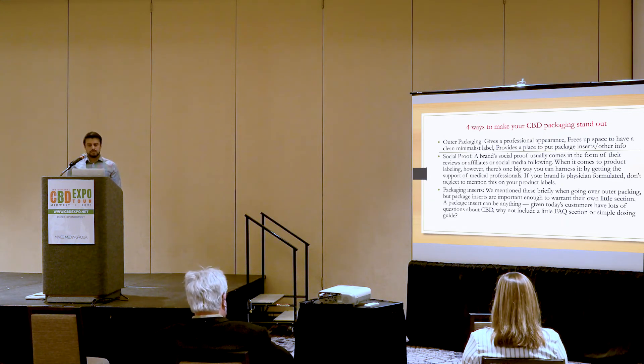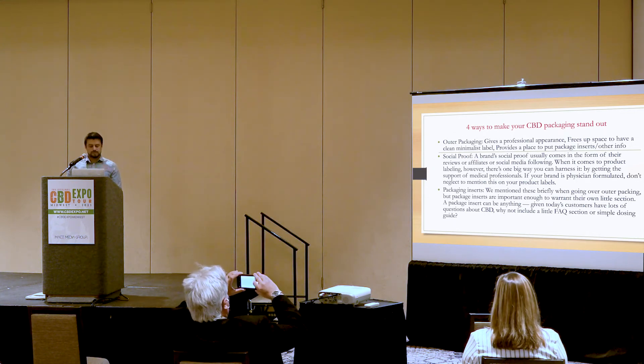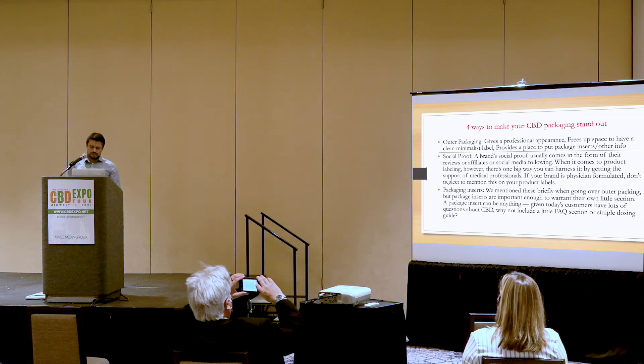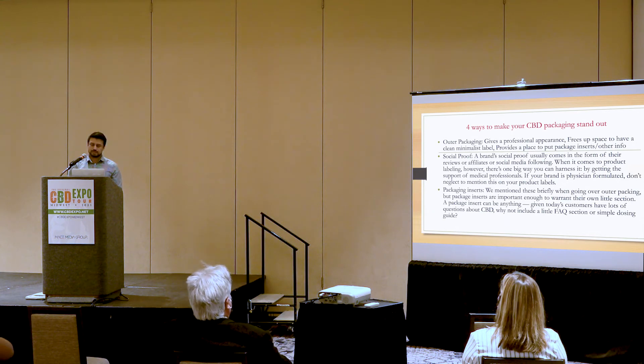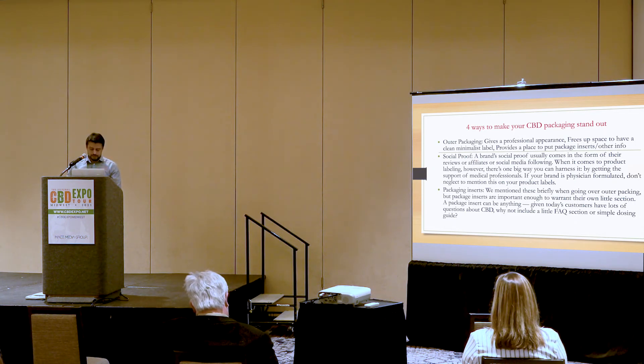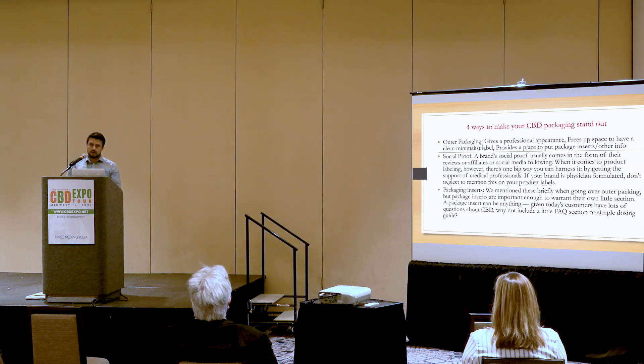Lastly, I'm going to discuss some points to make your CBD packaging stand out when it comes to outer packaging and labels. The outer packaging is by no means legally required by the FDA, and for obvious reasons it's less cost effective than sticking with inner packaging alone. Still, placing a CBD tincture box around your product provides several advantages. It gives a professional appearance and frees up clean space on the label itself — you can move some information from the label onto the box. It also provides a place to put package inserts if required. Some customers also need UV protection, and a box around the bottle is ideal for products that need it.